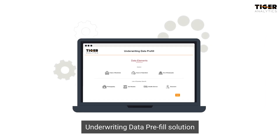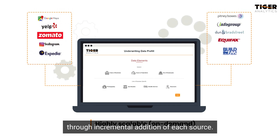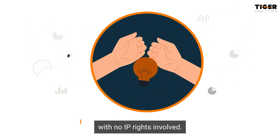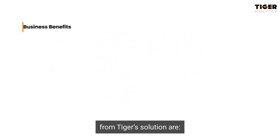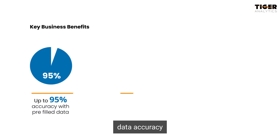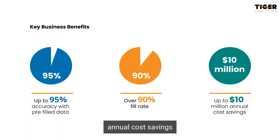Tiger Analytics' underwriting data pre-fill solution is highly scalable, with improvements gained through incremental addition of each source. It is also a highly customizable white box solution with no IP rights involved. Some of the key business benefits from Tiger's solution are up to 95% data accuracy, over 90% fill rate, and up to $10 million in annual cost savings.